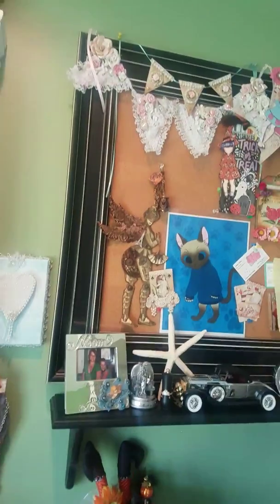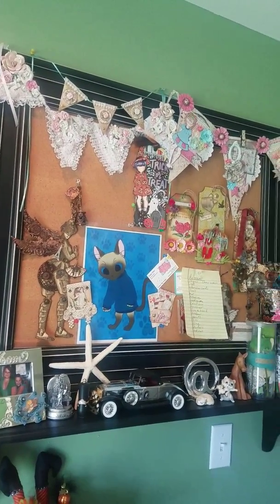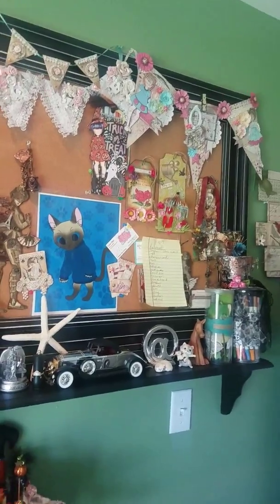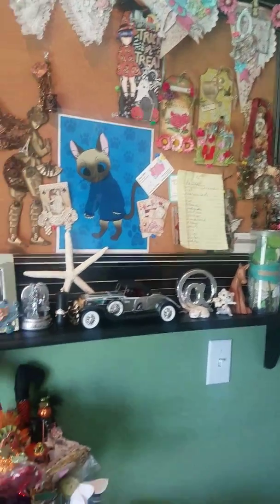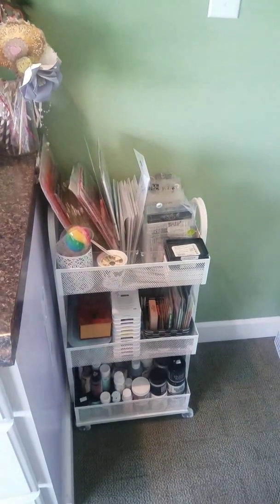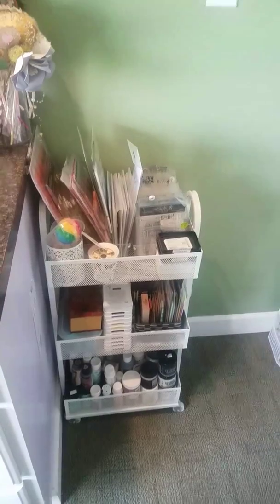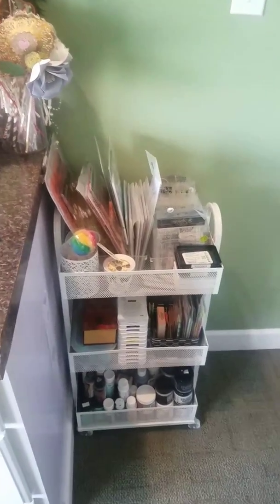And then I had this little bulletin board — it's nothing much, just a few things that people have made me in the past and that I have made that I've hung up there. Then I have this other little Roskog cart and it's full of inks and paints, and all my little stamps are on there.